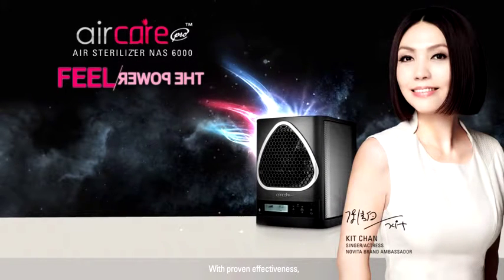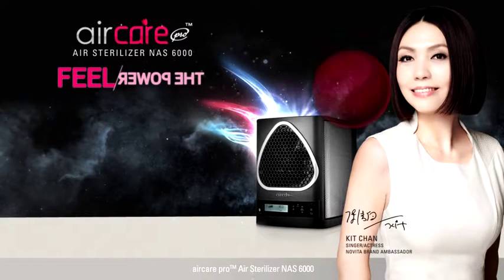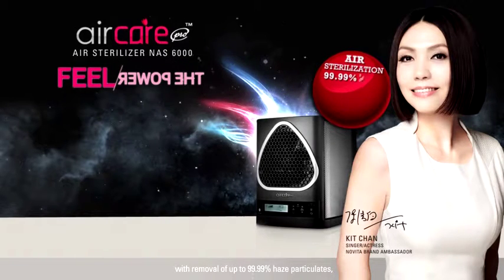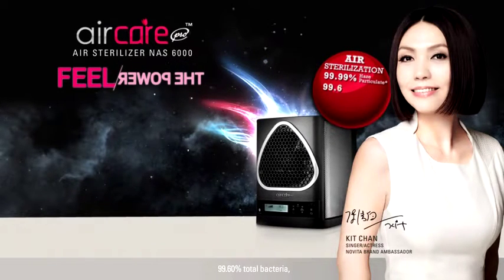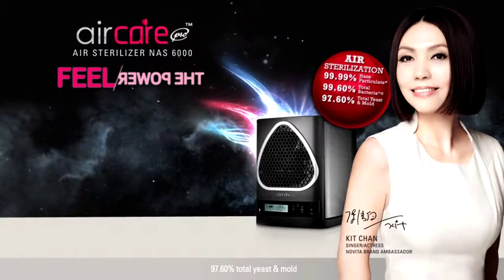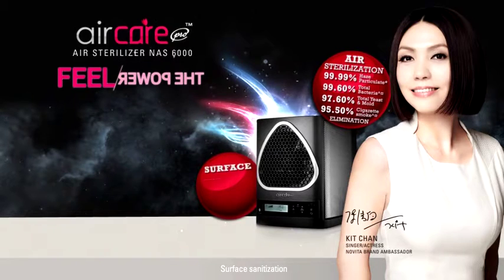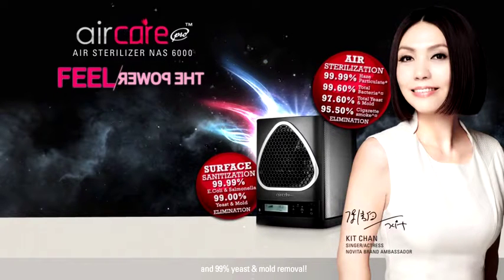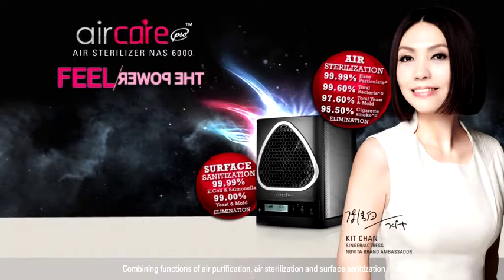With proven effectiveness, AirCare Pro Air Sterilizer NAS 6000 achieves air purification and sterilization with removal of 99.99% haze particulates, 99.6% total bacteria, 97.6% total yeast and mold, and 95.5% cigarette smoke. Surface sanitization is also achieved with up to 99.99% E. coli and Salmonella and 99% yeast and mold removal, combining functions of air purification, air sterilization and surface sanitization.